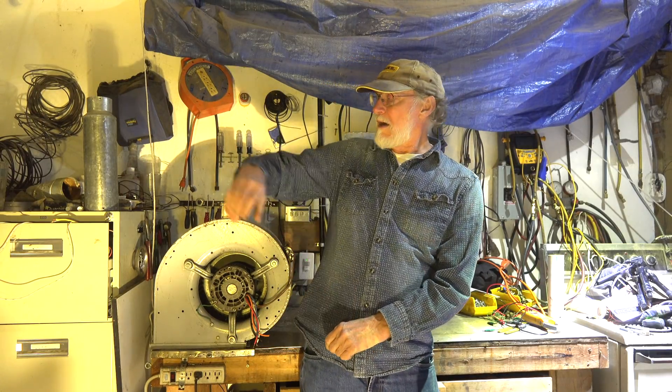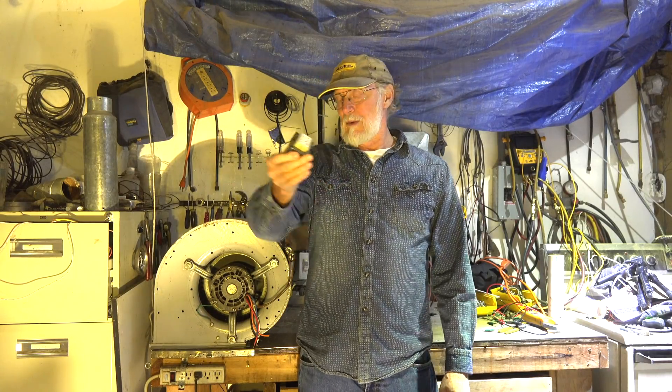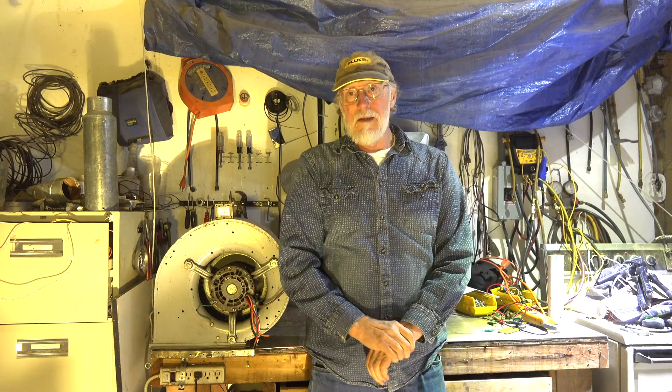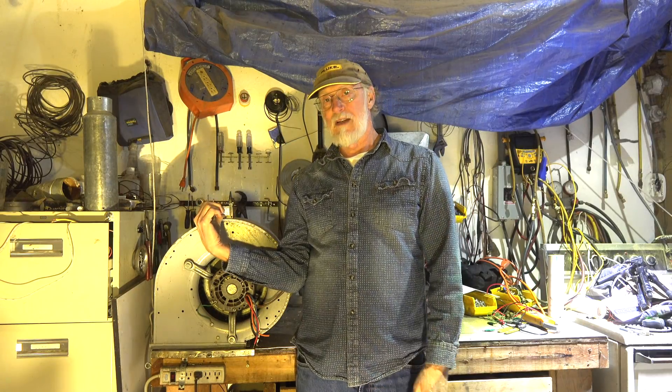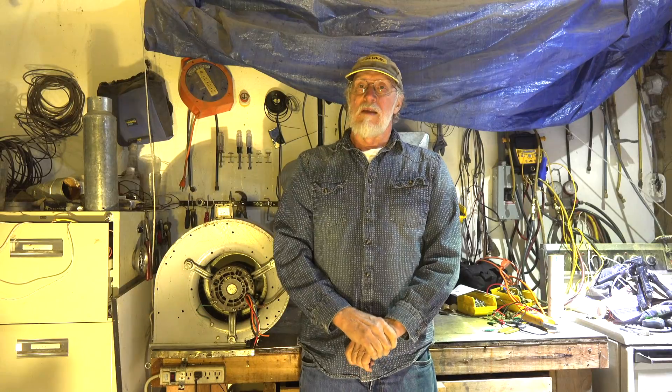I said, okay, how do you know it's using power? And she said, well, I can hear this little hum. That hum is from that little control transformer. She thought her electric bill was going to go through the roof because the furnace was on all night because she hears this hum.